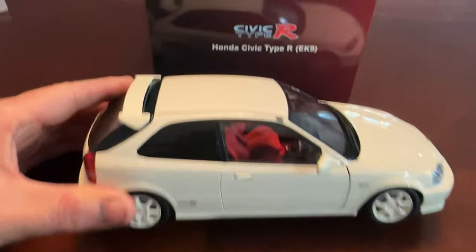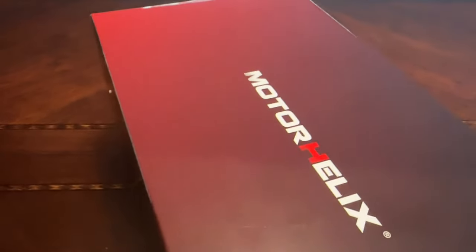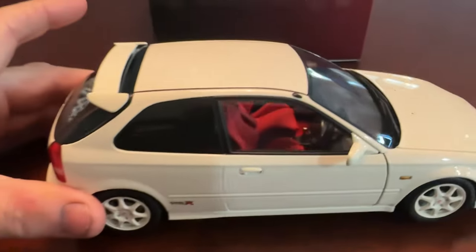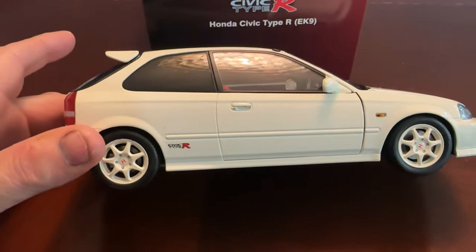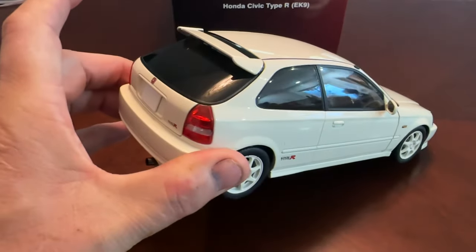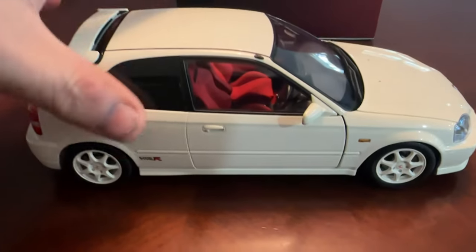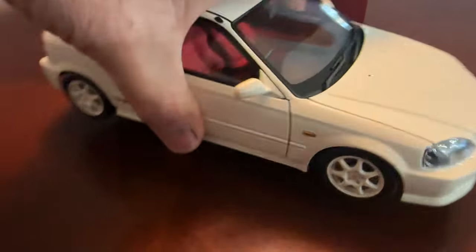I gotta share this with you. This is from a company called Motor Helix — the Civic Type R EK9. I saw some of their pictures and I was really intrigued. This is probably one of my favorite Hondas of all time, and once I saw those pictures, I knew I had to have one. I ordered it before Christmas and I just got it.